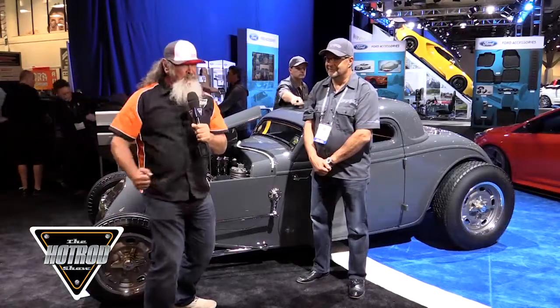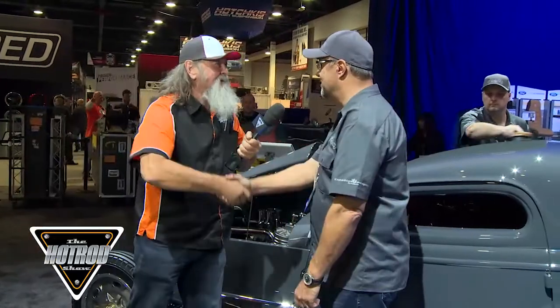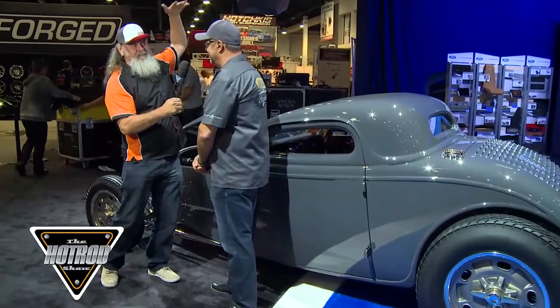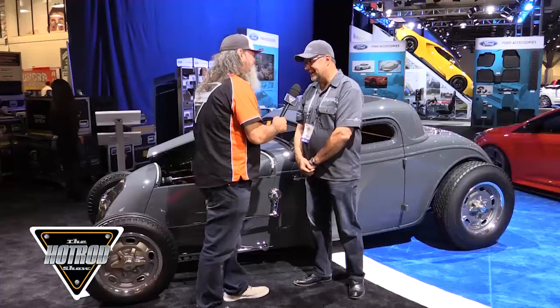Check this thing out — a beautiful Lakes 33 Coupe and here I am with the owner. Wayne, how you doing, man? Great, how you doing? Thanks for coming over. Wayne, what a beautiful car, man. There's so many beautiful cars here but some cars just rise to the top, don't they? And this Coupe's one of them.